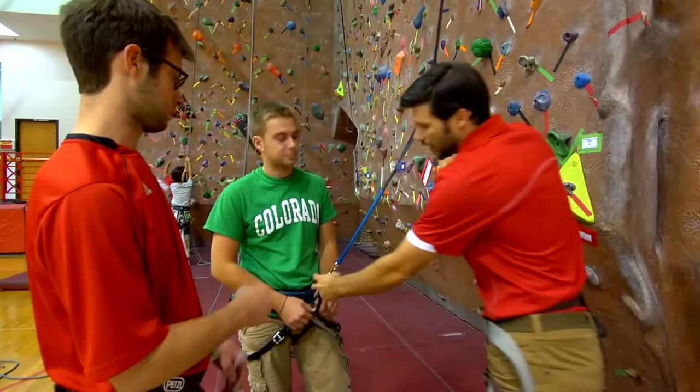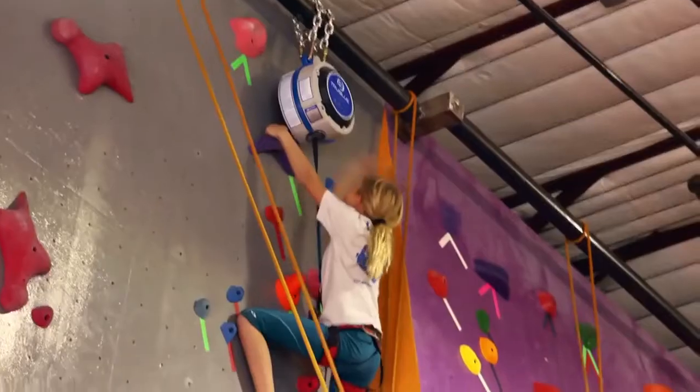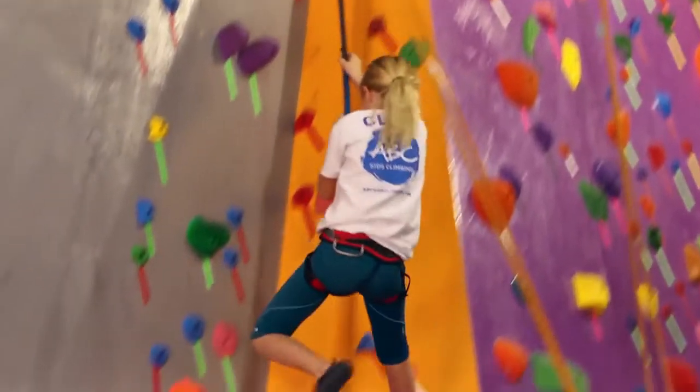It doesn't take much to get even a first-time beginner into the system and climbing up the wall. And that's what it's about — removing those limitations and making climbing accessible. It's easy to see why climbers love the True Blue.